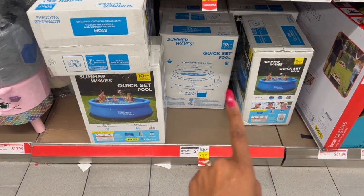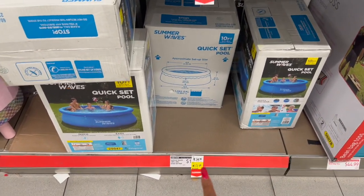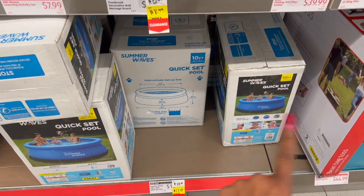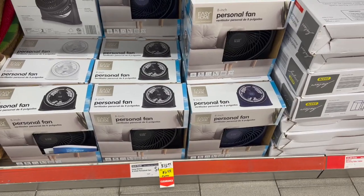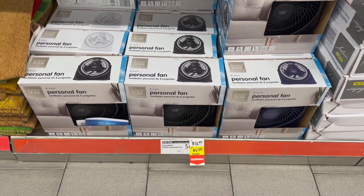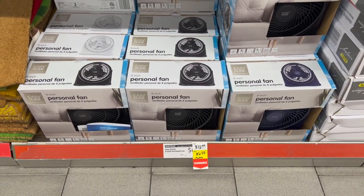This is great to hold on to for next year, especially if your area is starting to get cold. The Summer Waves 10-foot by 30-inch Quick Set Pool is on clearance right now for $17.49. And not a bad deal on the personal fans — they were $12.49 and are half off now, marked down to $6.49.